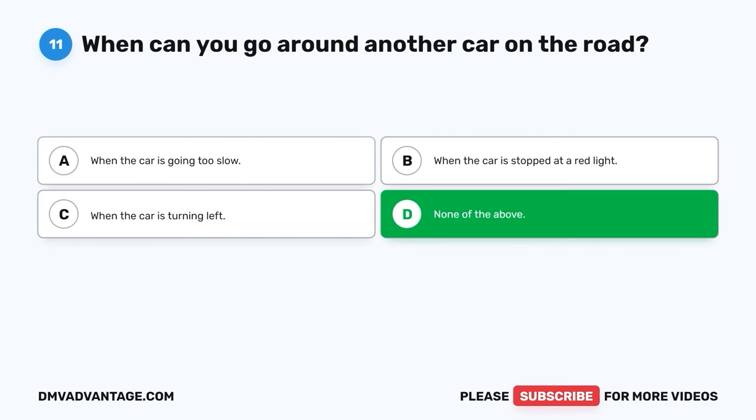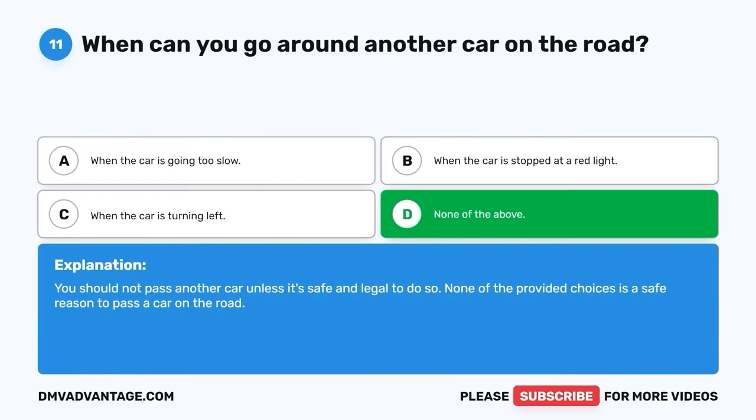The correct answer is D, none of the above. You should not pass another car unless it's safe and legal to do so. None of the provided choices is a safe reason to pass a car on the road.